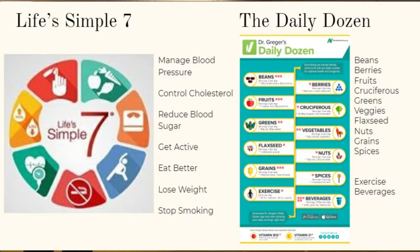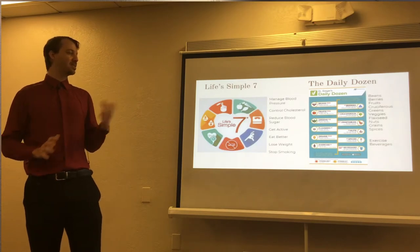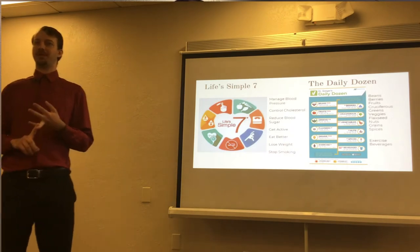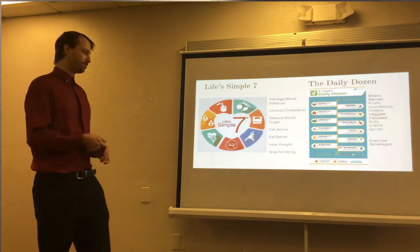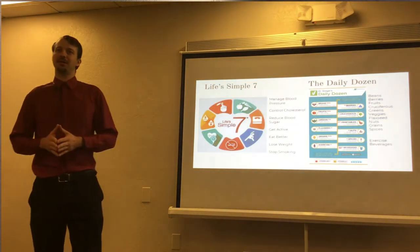Life's Simple 7 is by the American Heart Association — seven simple rules to follow: increase your activity, exercise, decrease fat, decrease blood sugar, lose weight, eat better, and of course cut back on nicotine and smoking.